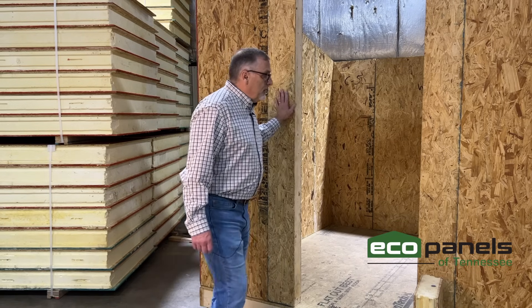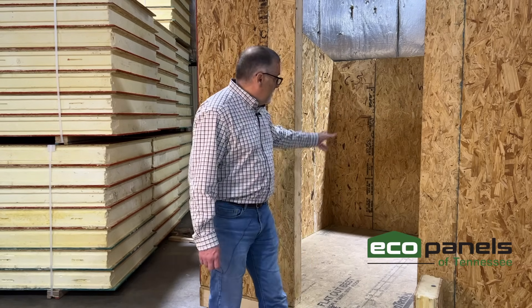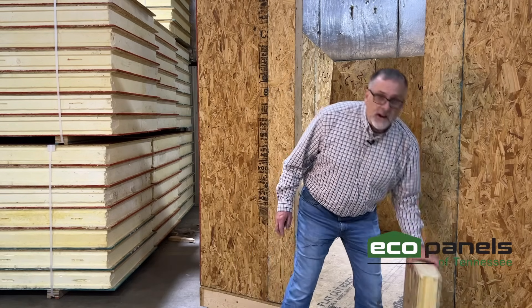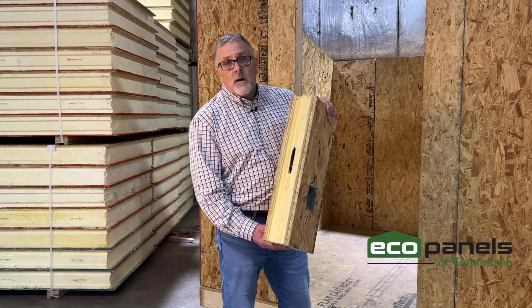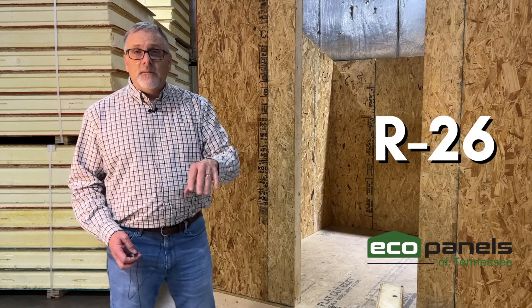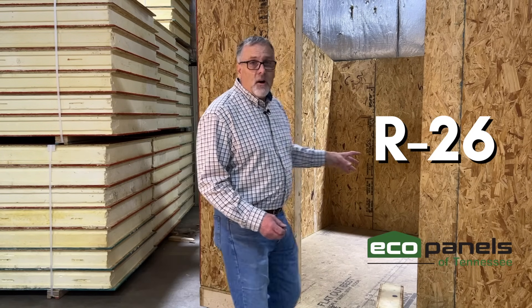So right here, I've got this little building that we have out here in our shop that we set up for display purposes. It's eight by eight, and it uses our standard four and a half inch thick wall, which looks like this from the side. And this wall, believe it or not — four and a half inches thick — is rated at R26.